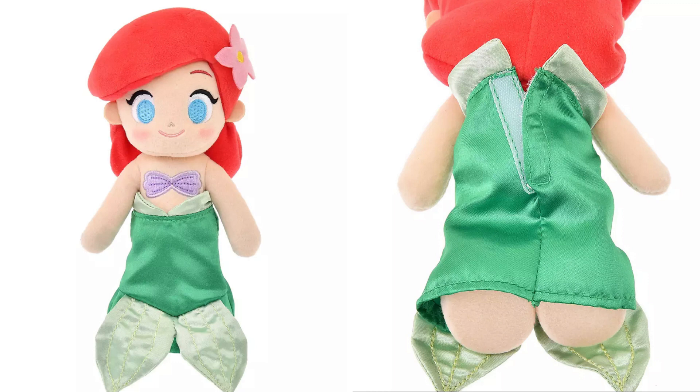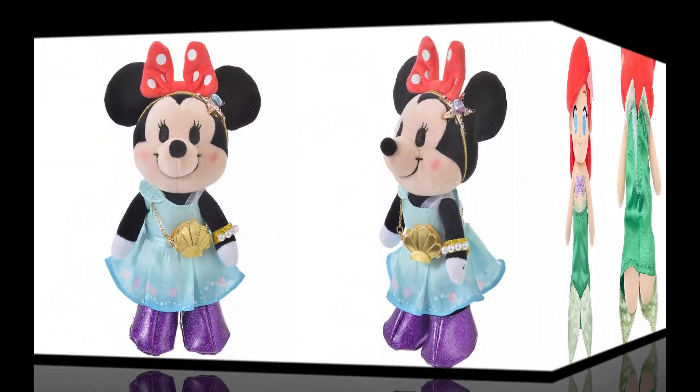Also, her top is sewn to the body, which is really great because we purchased Donald and Daisy and they had their clothes sewn on them, and it's really bulky trying to get clothes over clothes. So that was a good point and I'm glad they did that.